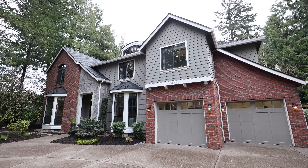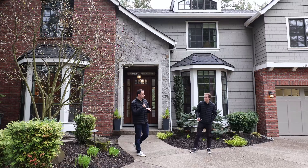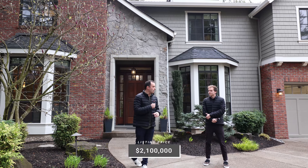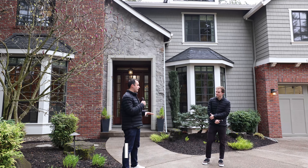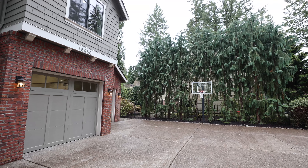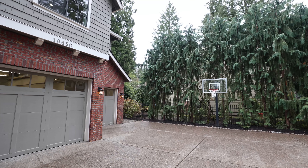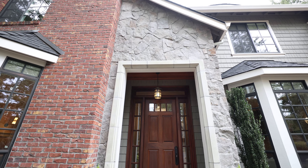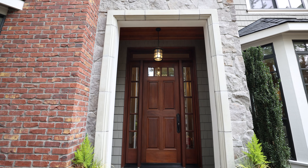Walking up, the first thing you're going to notice is you actually have a circular drive here with two entrances onto the road. Believe it or not, in Lake Oswego, new construction, they're not really allowing this anymore, so this is a super valuable feature that's been grandfathered in. Really nice approach, plenty of parking. You've got a two-car garage, but they're actually extra deep, so you can probably fit four in there. Good use of mixed materials — quality siding with the cedar shake and masonry. I love the stone detail right here.